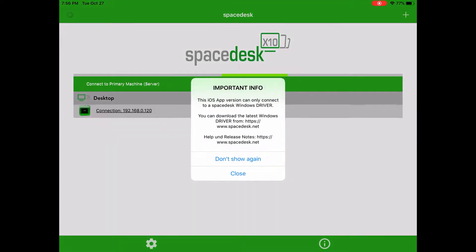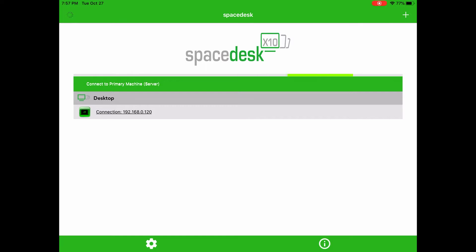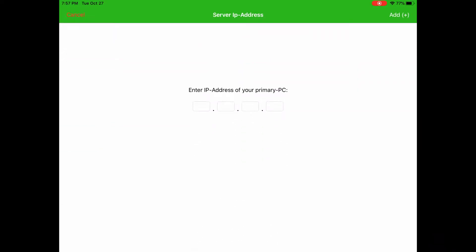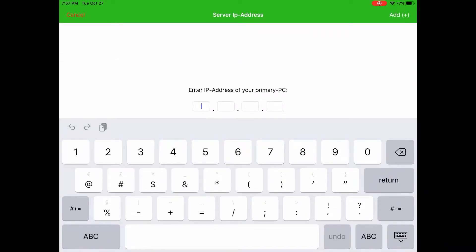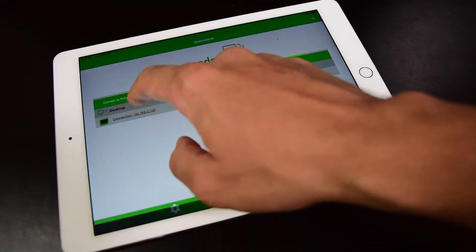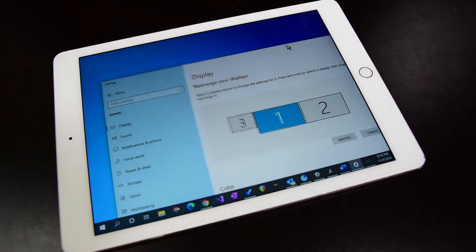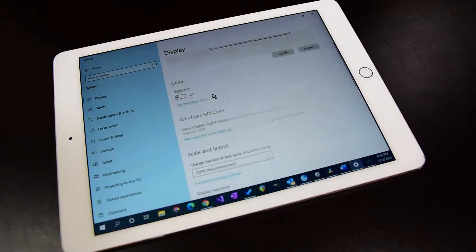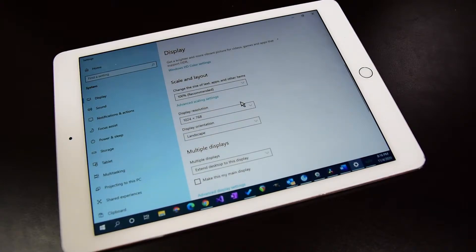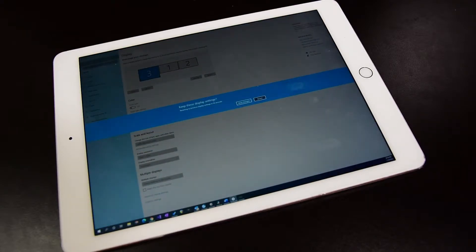Once the client app is installed on an Android or iOS device, open the app and it will detect your computer running the Space Desk server. If they are not detected, you have the option to manually enter the IP address of the computer with the server software. After you connect, your Android or iOS device will then act as an external monitor. Go into the computer's display settings to set your desired resolution and display scaling, then use your computer as you normally would, with the added benefit of dragging windows from your desktop to your iOS and Android device.